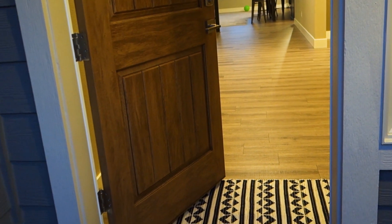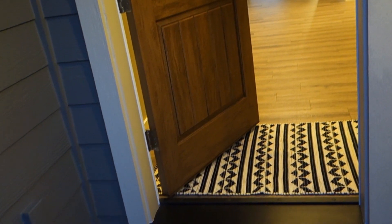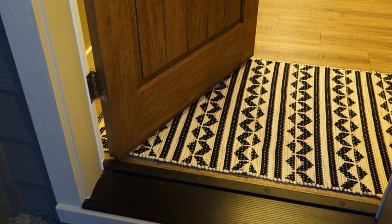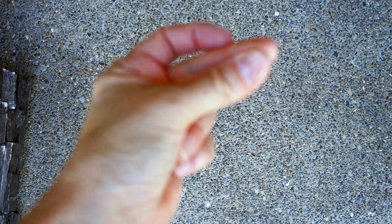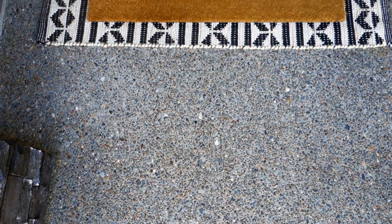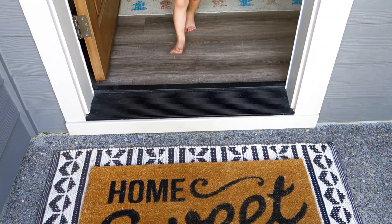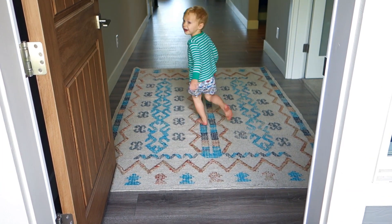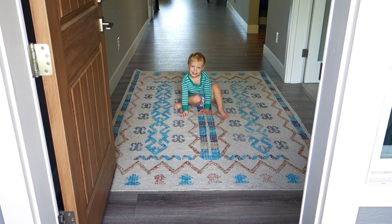I got this woven rug from Target, and then all of a sudden I realized that rug should really be under the home sweet home rug. I was like, okay, what am I going to do? See how it anchors it and gives it that border — I just love it so much more. Got this beautiful rug at Cost Plus World Market, and Kai is just the cutest.